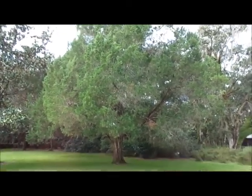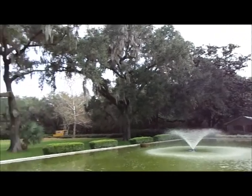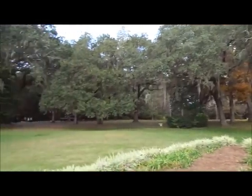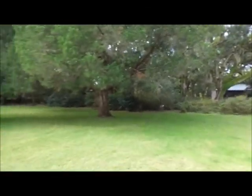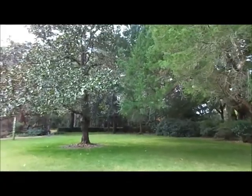Beautiful big cedar tree, some magnolia, a big sycamore tree, really nice live oaks out here. I would say it's one of the most scenic parks in the state park system. There are garden parks, but this one has a lot of natural native trees and plants.